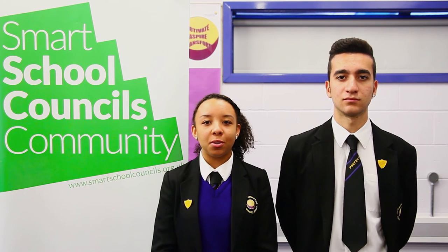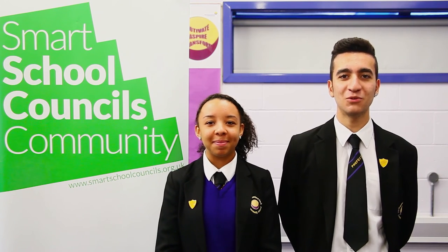So those are our three quick tips for great communication. Remember, you can get some more ideas, resources and training for your school council at www.smartschoolcouncils.org.uk — happy communicating!